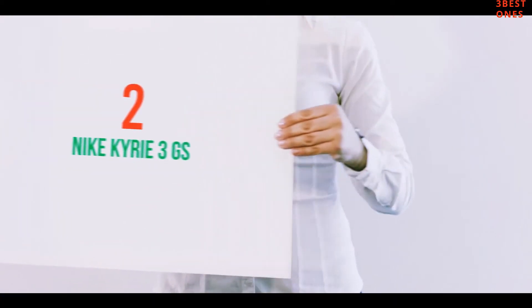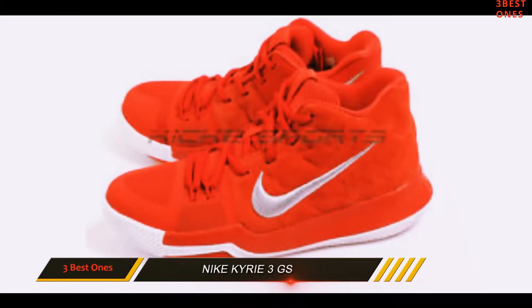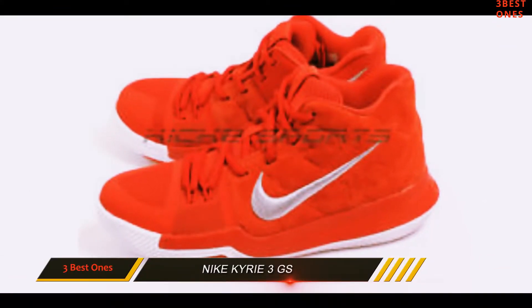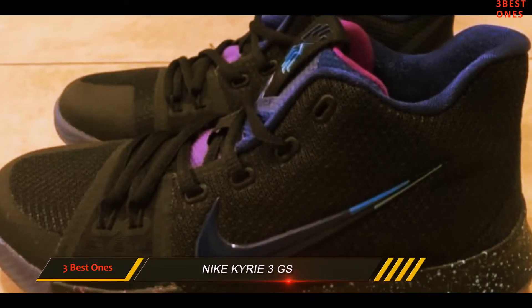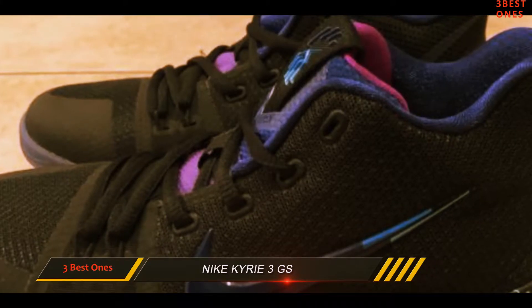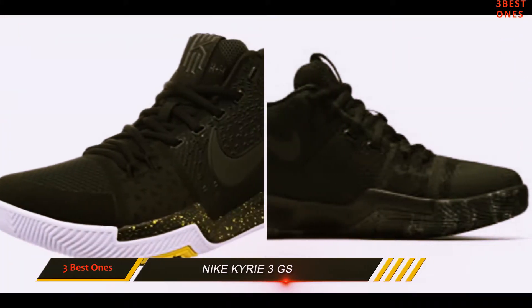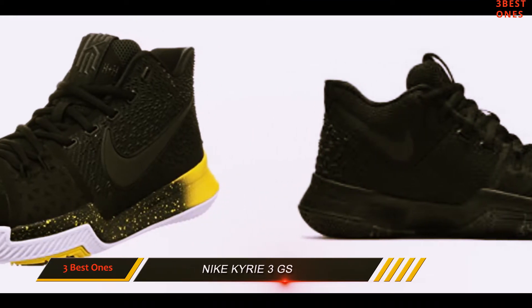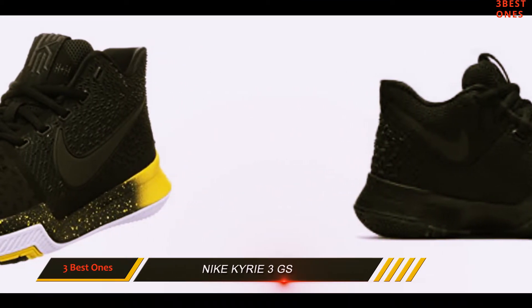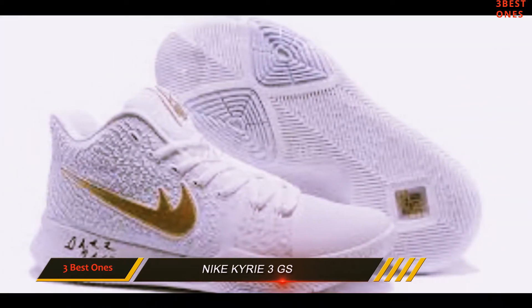Coming in at number 2: the Nike Kyrie 3. The Kyrie 3 is the newest model of Kyrie Irving's signature line. This shoe doesn't have breathtaking technology, but it definitely gets the job done. Ultimately that's what you need in a shoe — it isn't about the frills, but what feels right on your feet and fits your game. If you're the type of player looking for a shoe built for sharp cuts, then be sure to take a close look at the Kyrie 3.